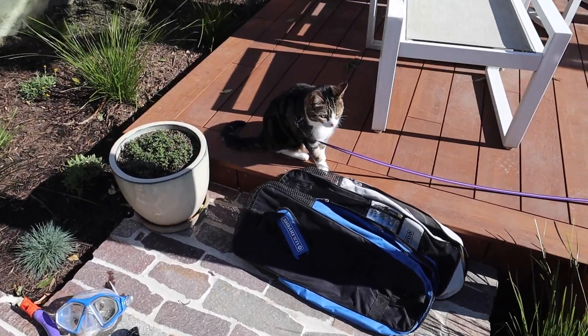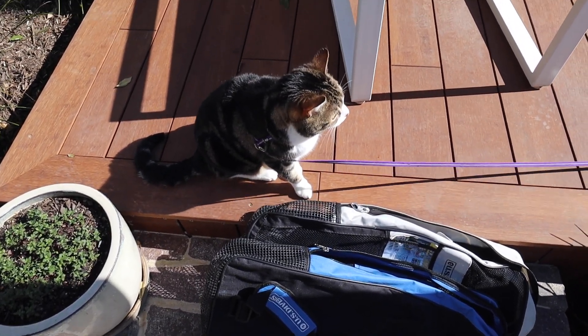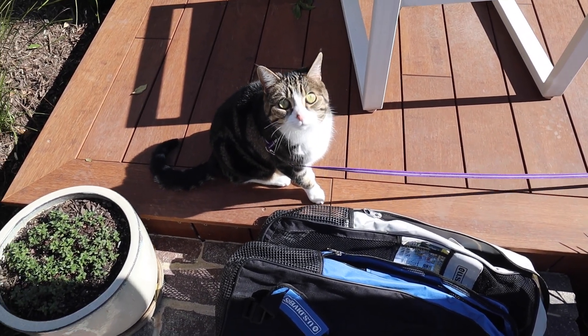This was not on the list, but Scout wanted to come outside because we were out here. Scoutie, have a day!